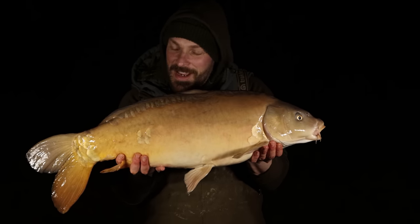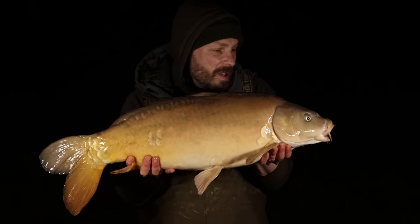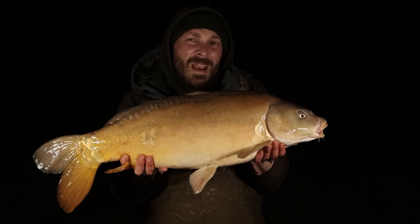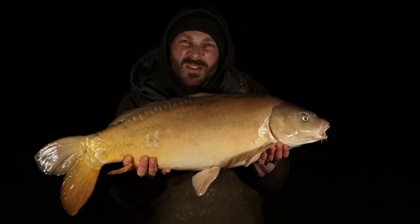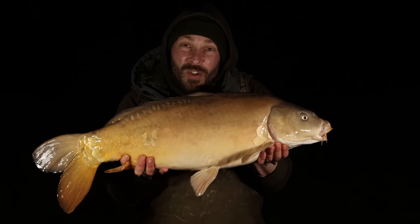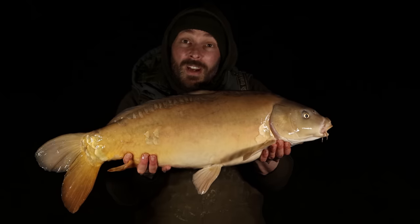That's fish number two — quite a long lean one, fought really well. I had a funny occurrence about ten minutes before on my right-hand rod. I reeled it in, played something for around about 20 seconds and it just came off — don't know if there was a trailer or not. But yeah, really good start.